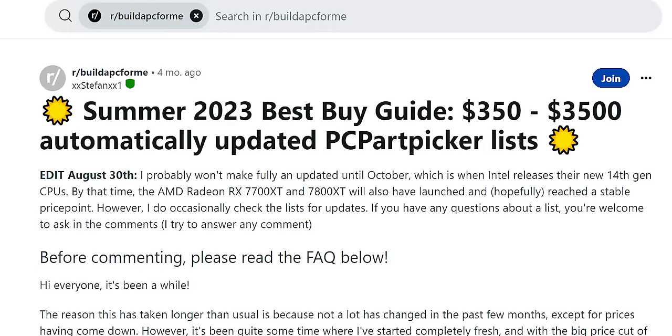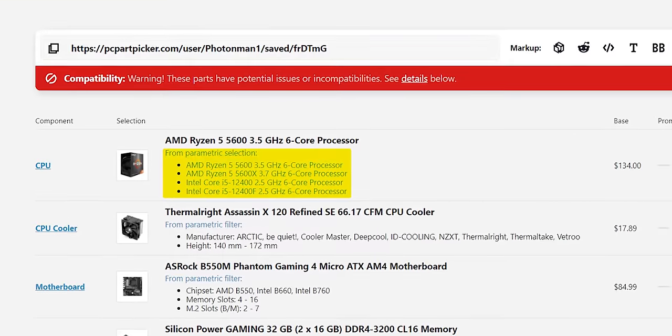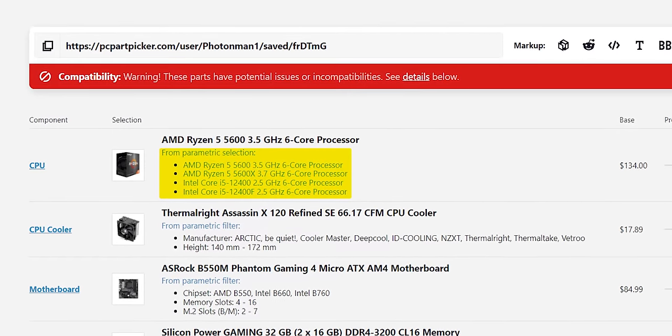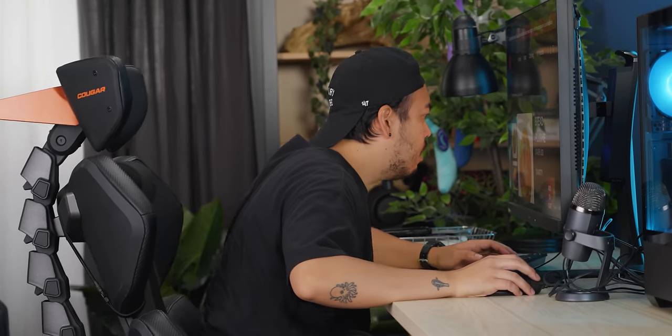So after being ghosted, we defaulted to the $1,000 speed build from their Summer 2023 Best Buy Guide. Credit goes to user XXStefanXX1, since they posted the guide. One quick note: this list uses parametric selection, so it can actually change slightly depending on sales or other discounts — we noticed this after we completed our build and went back to screenshot our parts list and realized it had changed. So your mileage may vary.